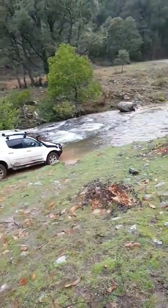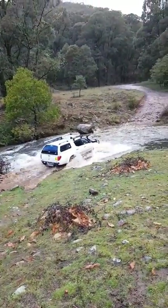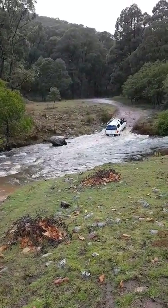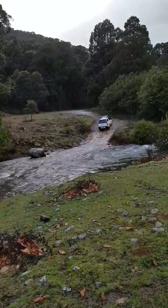Blake's decided he wants to have a go at doing a creek crossing - and he's made it! Well done Blake.